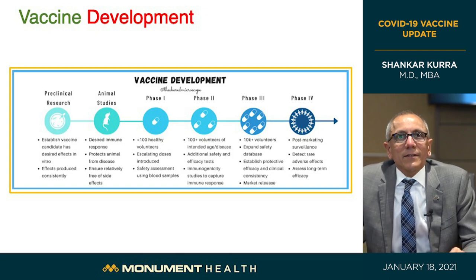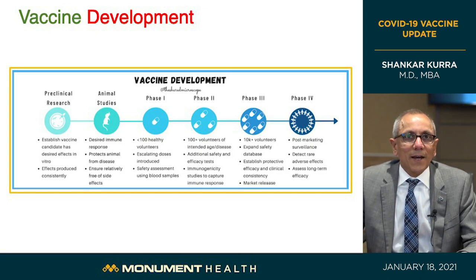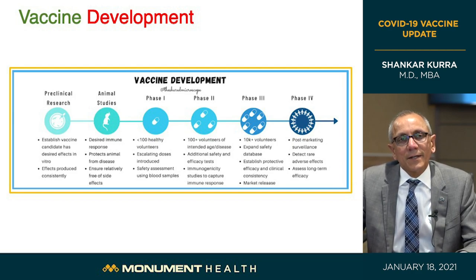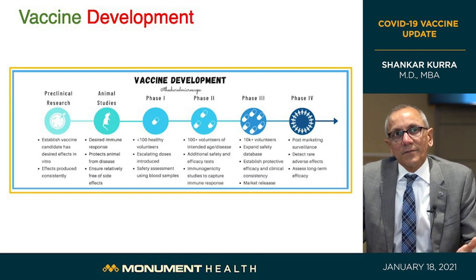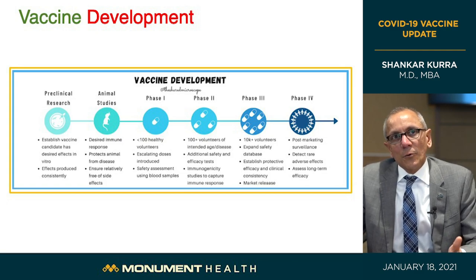Let's look at vaccine development. No shortcuts were taken during the approval of these vaccines. It takes a long time for a vaccine to develop mainly because of funding and coordination. Here, Operation Warp Speed provided lots of funding, and many things were done simultaneously with lots of data sharing. First, preclinical research was done to look at the virus and decide what kind of target to attack.